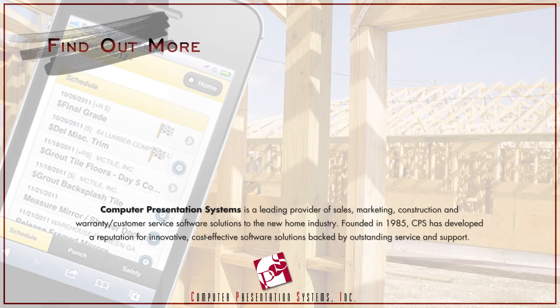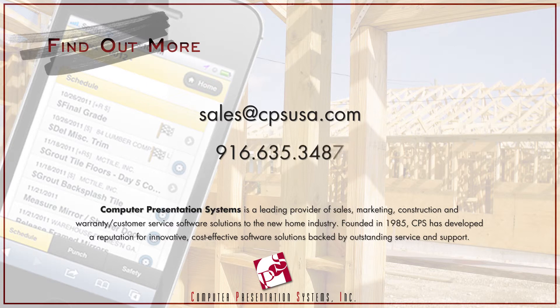To find out more about Field Collaborate, email us at sales@cpsusa.com or call us at 916-635-3487.